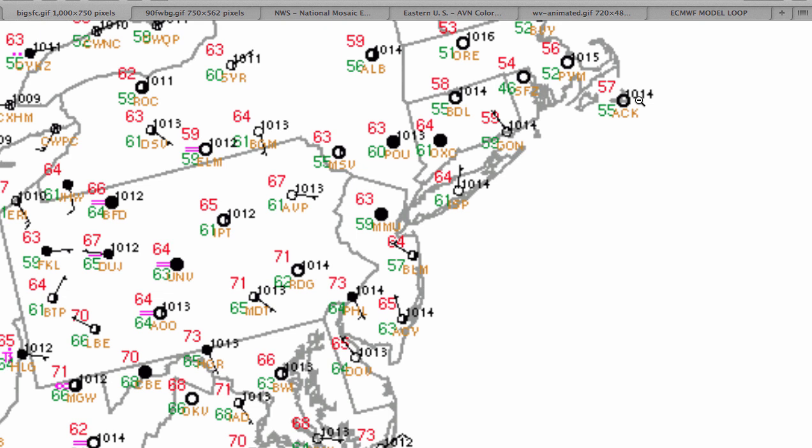Temperatures today will rebound pretty much close to near normal levels with high temperatures in the lower to mid-80s this afternoon, with broken to overcast cloud cover throughout the entire Philadelphia and New York City metropolitan area and a threat for a few showers. Not a washout in any way, shape, or form, but definitely a few showers that could produce a heavy downpour too that we'll have to keep an eye on over the next 24 hours.